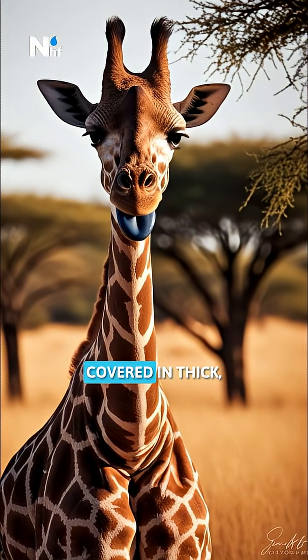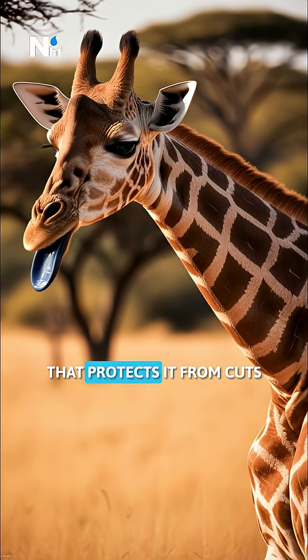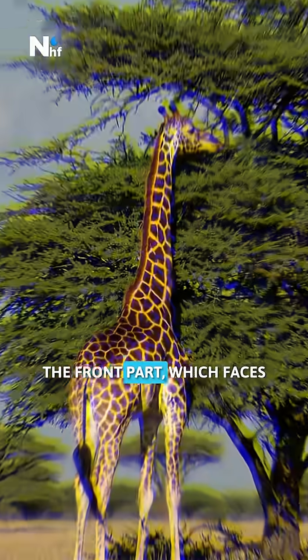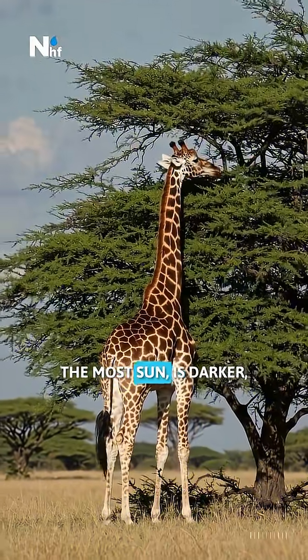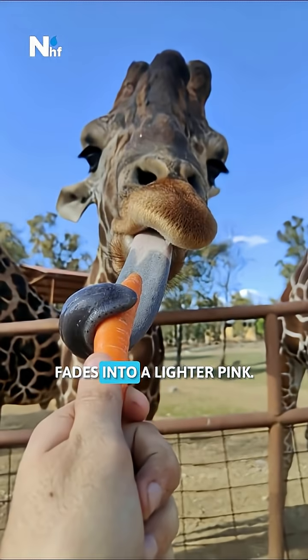The tongue is also covered in thick, tough skin and coated with sticky saliva that protects it from cuts caused by the thorny branches. The front part, which faces the most sun, is darker, while the inner part, near the mouth, fades into a lighter pink.